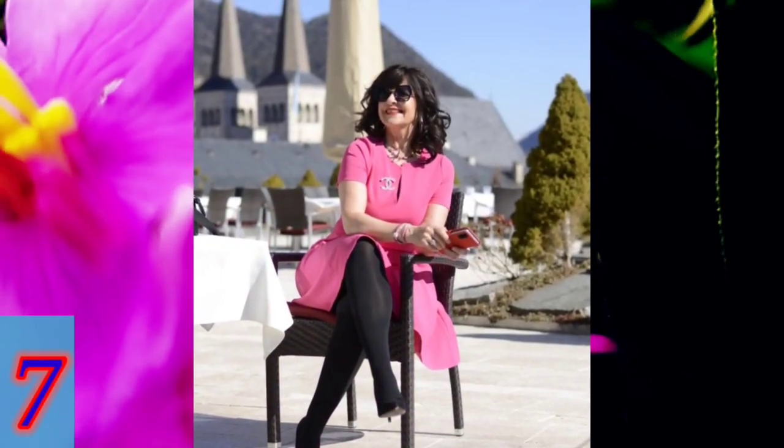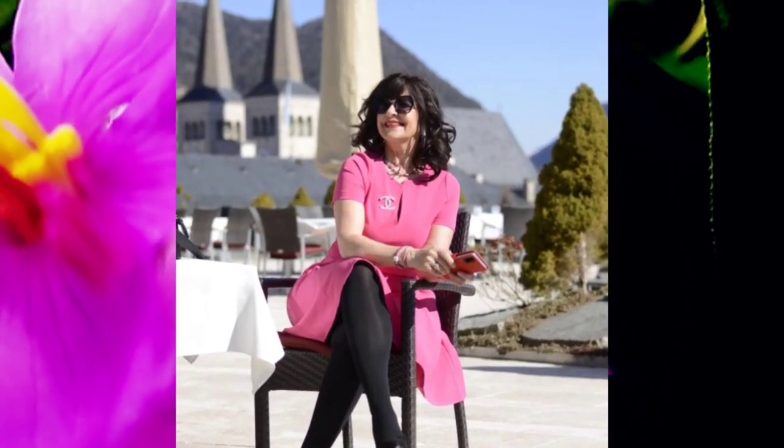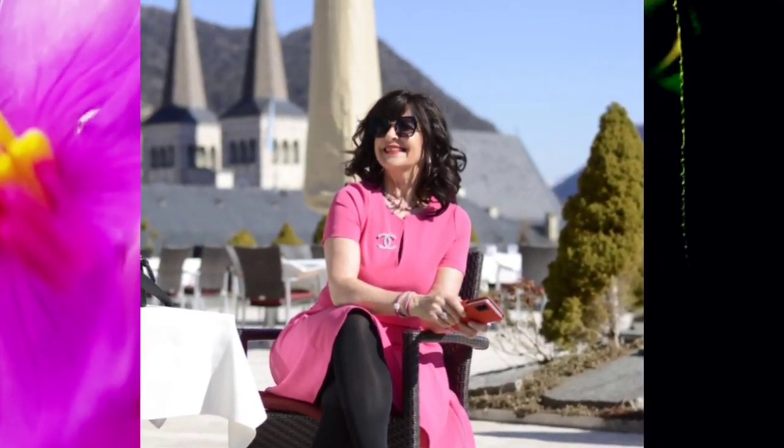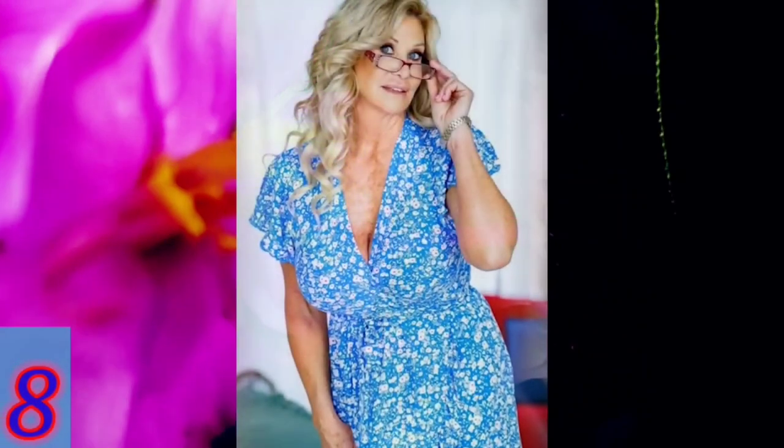Number seven: her hairstyle is elegant and stunning, and the clothes she wore were equally astonishing. Number eight: the best passionate woman was wearing a beautiful blue dress — these clothes are suitable for relaxing or traveling.